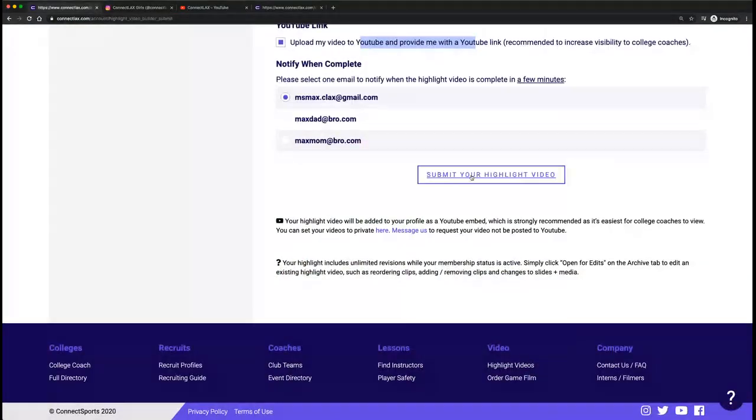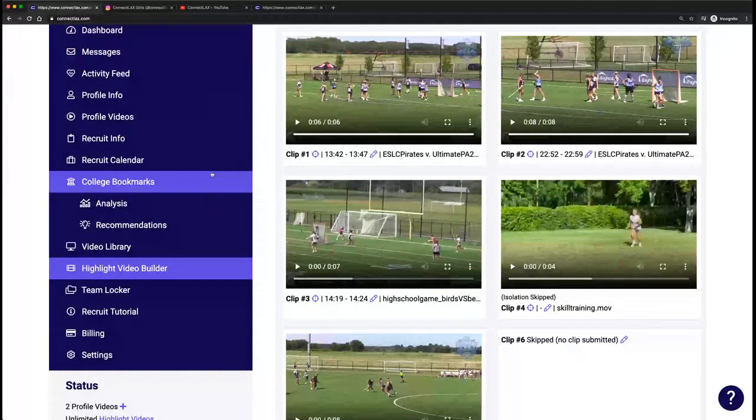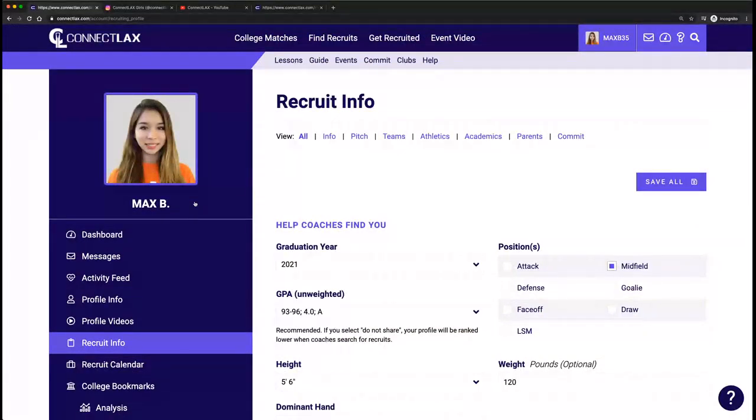The last thing I want to hit on before I pass the baton to Chris is messaging college coaches. Once you've built your target list and have some video, when it comes to recruit info, the most important thing is to get your unofficial transcript in there. That's what college coaches are looking for — they want to see the difficulty of classes you're taking. They'll often do what they call a 'recalc' of your GPA: if you have a 3.7 with a bunch of gym classes, they could recalc that down. So the level of difficulty matters. Challenging yourself and taking APs carries weight in the eyes of college coaches.